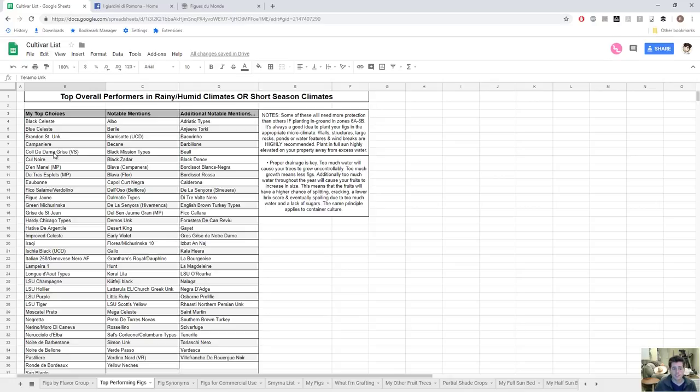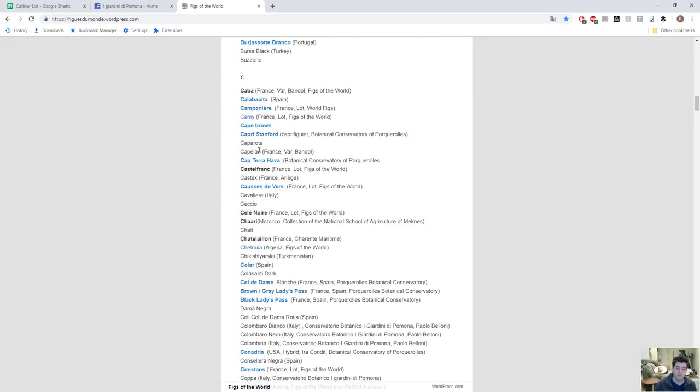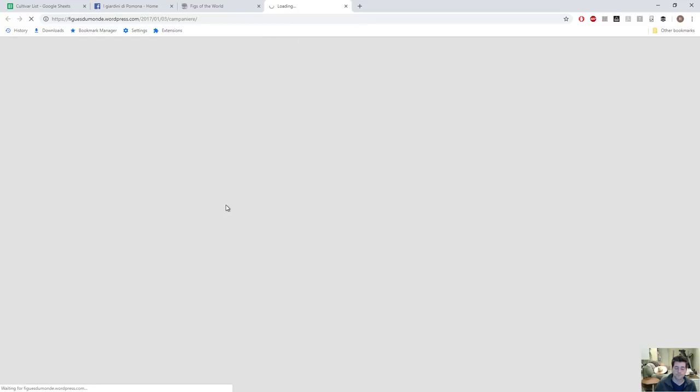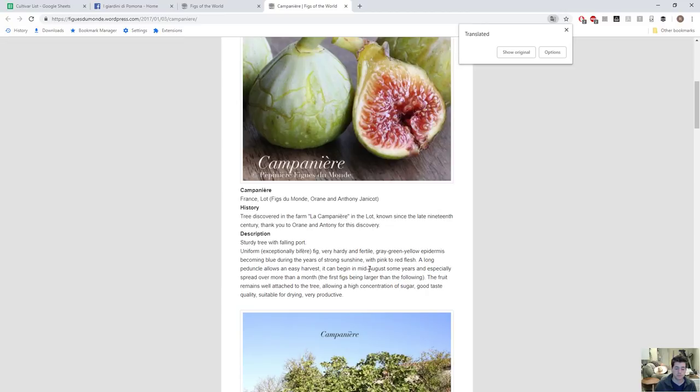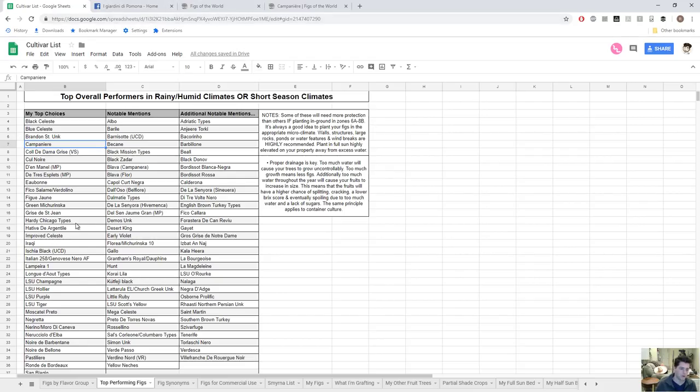Campaniri is a fig coming into prominence, found from France through a grower named Tieri, whose website is Figs of the World. He has a whole list of varieties and mentions that Campaniri is quite hardy. It ripens for him in mid-August — the beginning of the season for the most part — spread over more than a month, and he says it's very tasty. Tieri also has a couple of other figs on my list that I would recommend. He appears to be in a cooler area of France, so he has a good handle on what does well in a climate like mine.